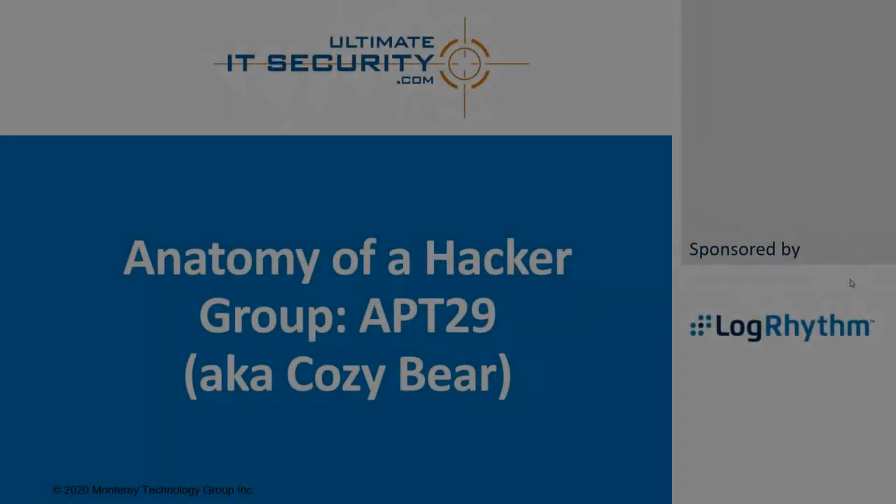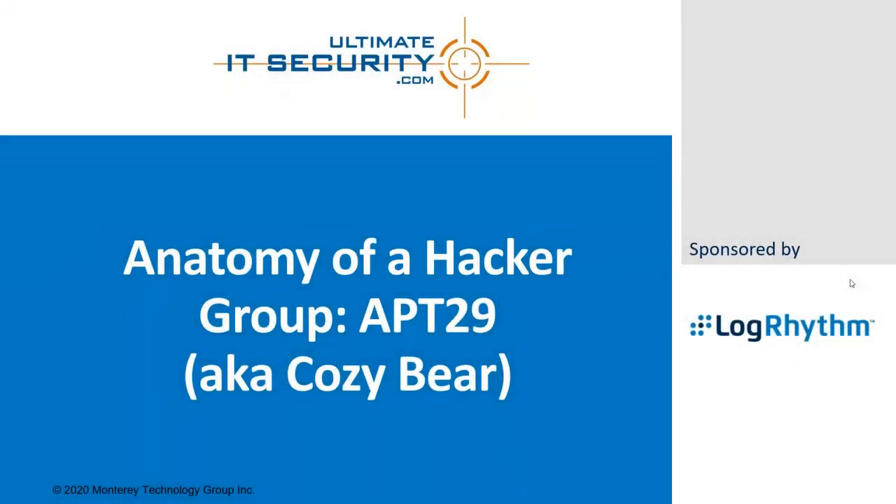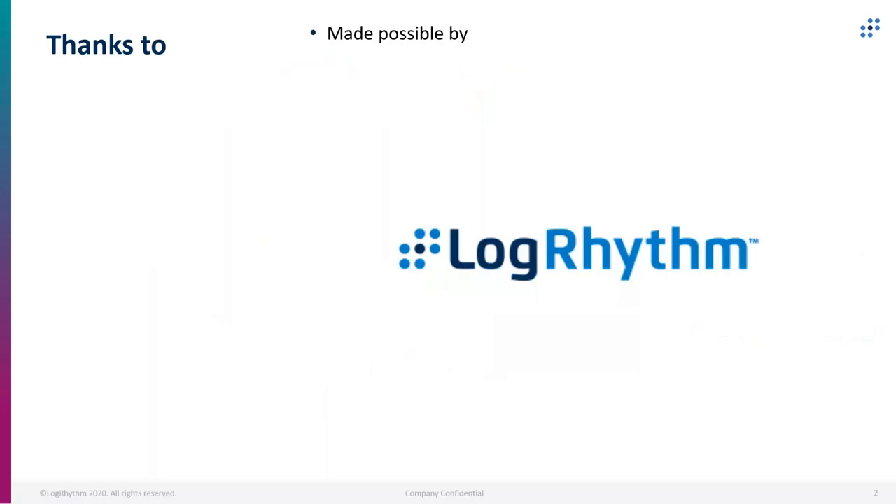Good day everybody, Randy Franklin-Smith here, and today we've got something really cool. Instead of anatomy of a specific hack, we're going to talk about the greater, larger picture of a particular hacker group, that is APT29, also known as CozyBear. I've got some special guests with me here today from LogRhythm — Sally Vincent and Brian Coulson — who work on the Threat Research Team and have been doing some research on this group.